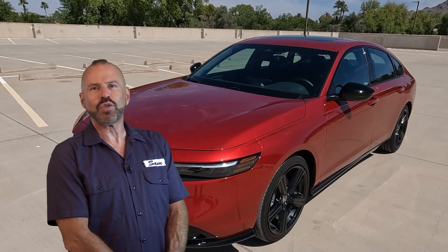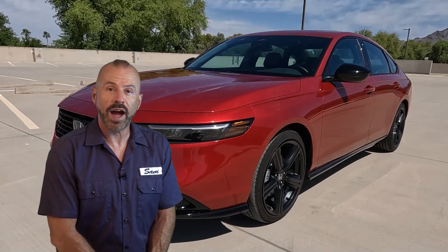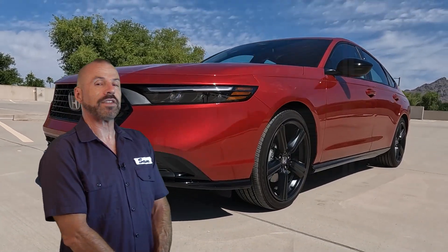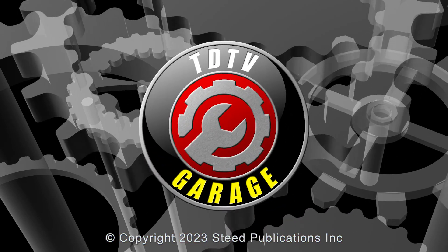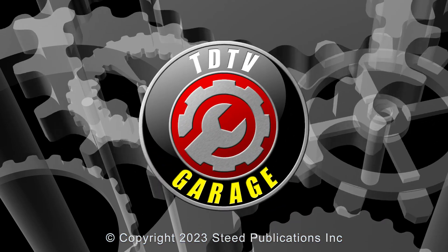There you go — under the hood of the all-new 2023 Honda Accord Hybrid. We have a full test drive on this vehicle, which you can see linked here. You can also subscribe to our YouTube channel and stay informed of all the nuts and bolts content we do here. Stay tuned.